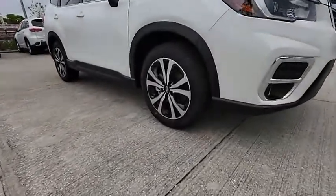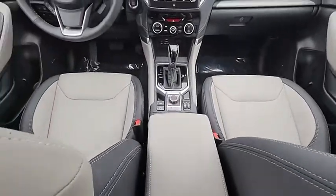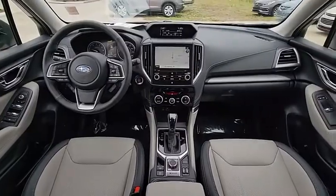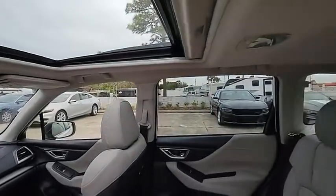Tire pressure monitor, panoramic roof, blind spot monitor, heated mirrors, all-wheel drive, aluminum wheels, rear spoiler, remote engine start, power lift gate, brake assist.